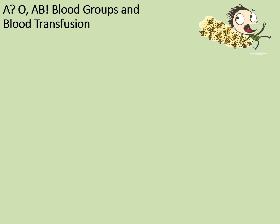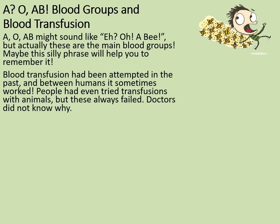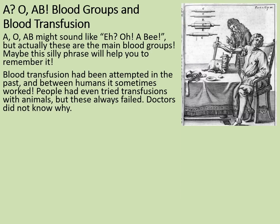Blood groups and blood transfusion. A, O, A, B may sound like a silly phrase, but actually these are the main blood groups — maybe this silly phrase will help you to remember it. Blood transfusions have been attempted in the past, and between humans it sometimes worked. People had even tried transfusions with animals, but these always failed. Doctors did not know why.